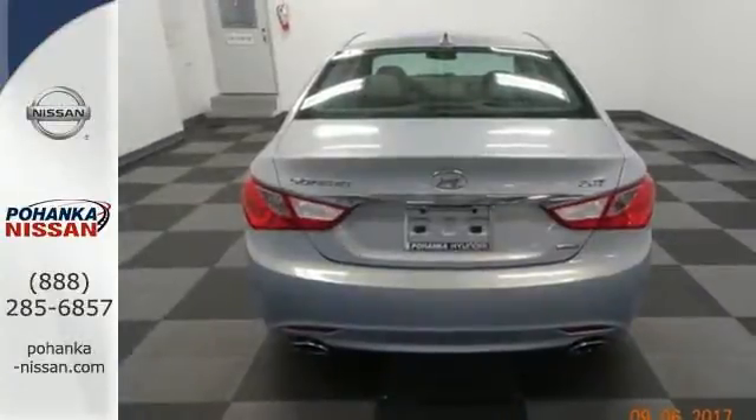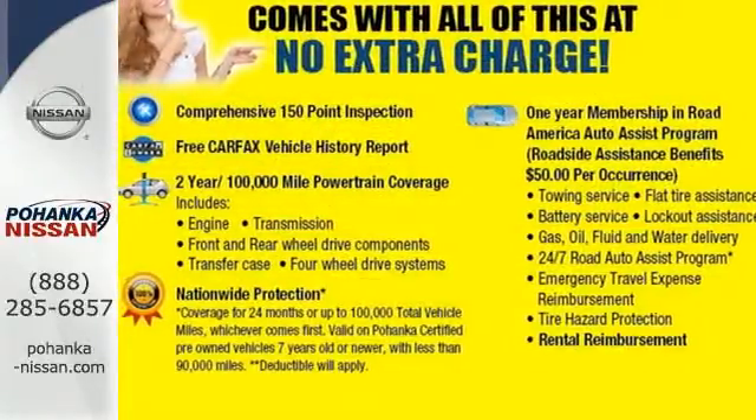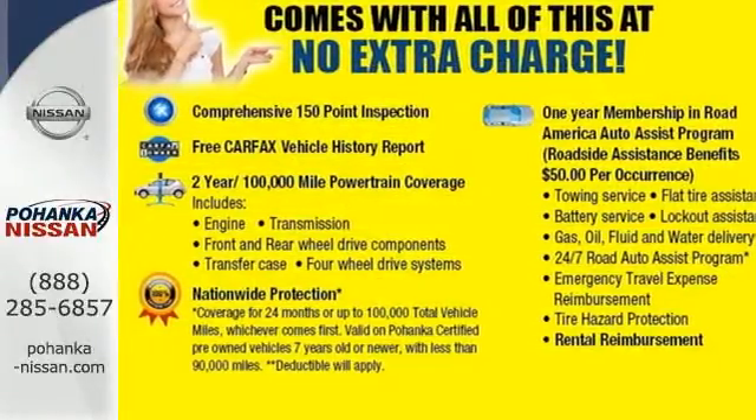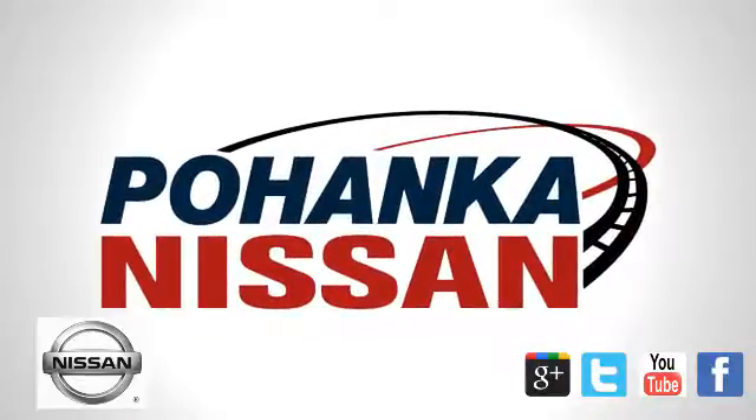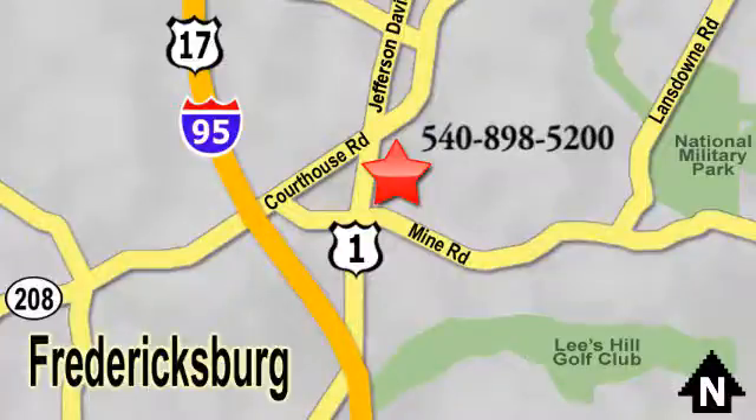Discover the Hyundai difference. Come and see the always sharp looking 2013 Sonata today. Welcome to Pohanka Nissan in Fredericksburg. Something great is always happening at Pohanka, located on Route 1 in Fredericksburg, Virginia.